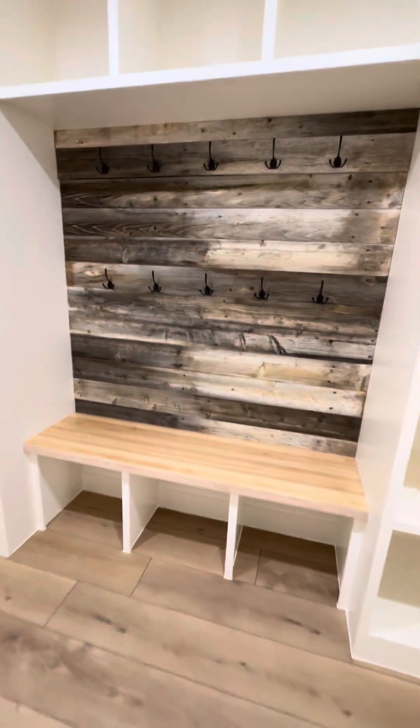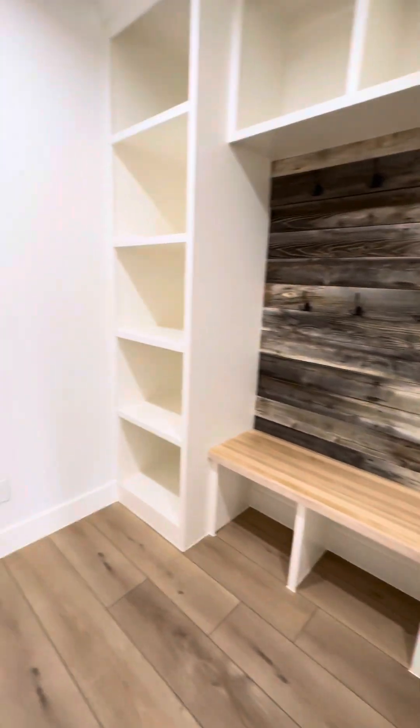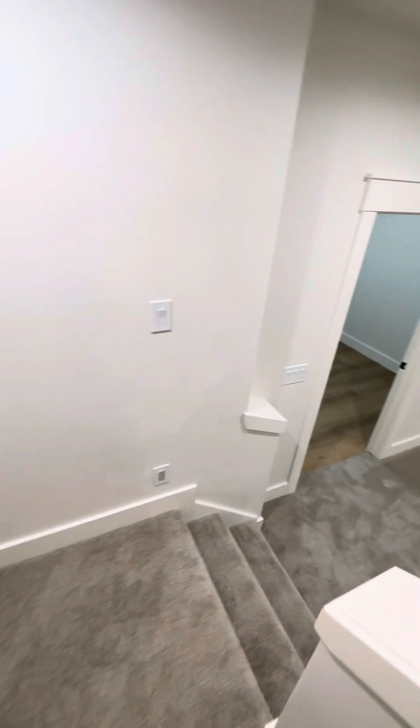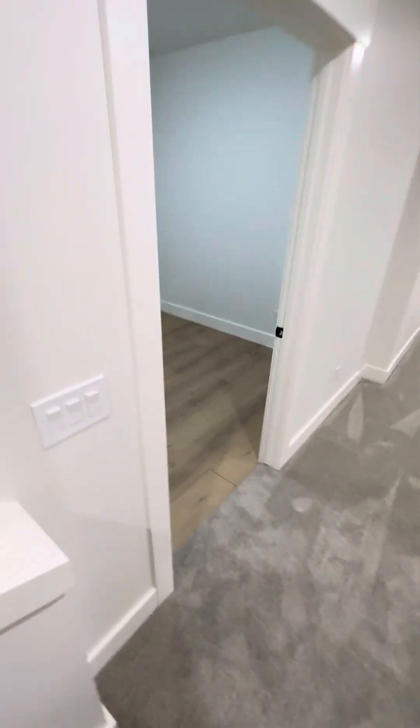This is the mud room area — really cute barn wood butcher block. Drop zone here, and this is the way into the basement.